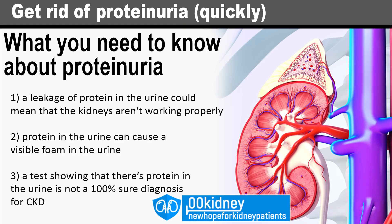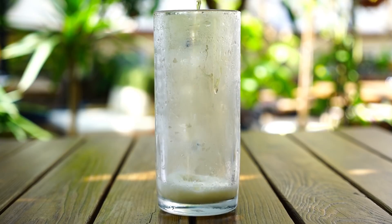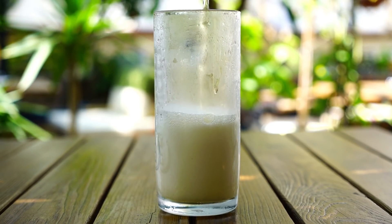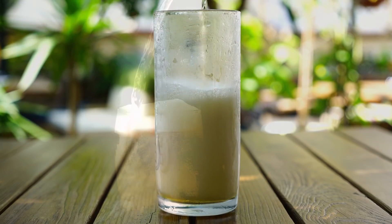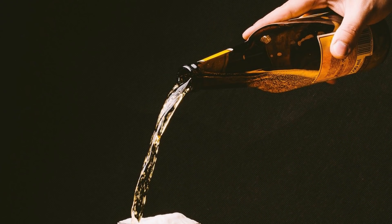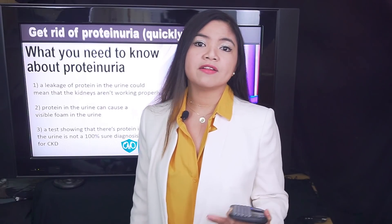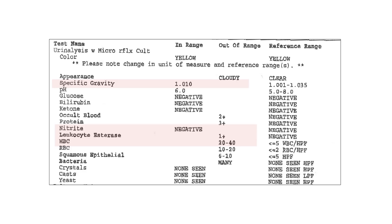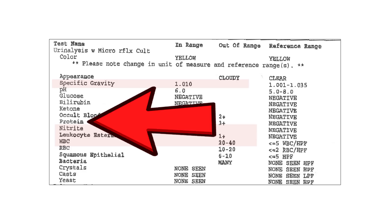This can also cause foam in the urine, which is in many cases the first symptom of kidney disease, but unfortunately it's very hard to spot it. People generally mistake it for the normal bubbles they see in the urine. So don't rely on the bubbles you see in the urine to self-diagnose kidney disease. Get tested and pay close attention to protein in the urine or albumin.